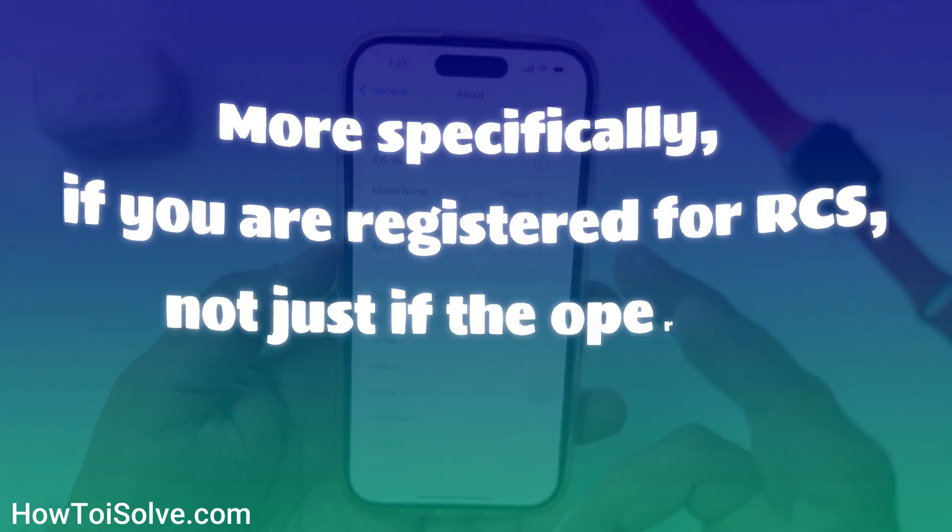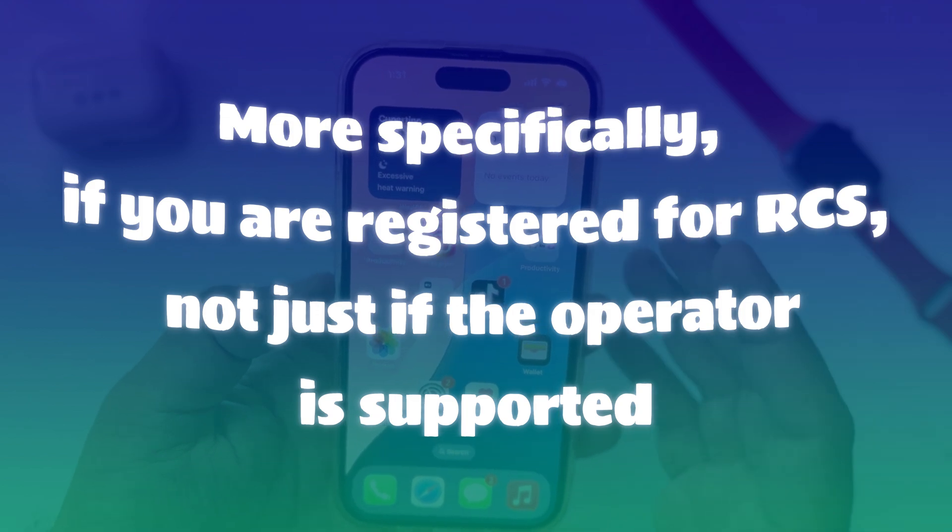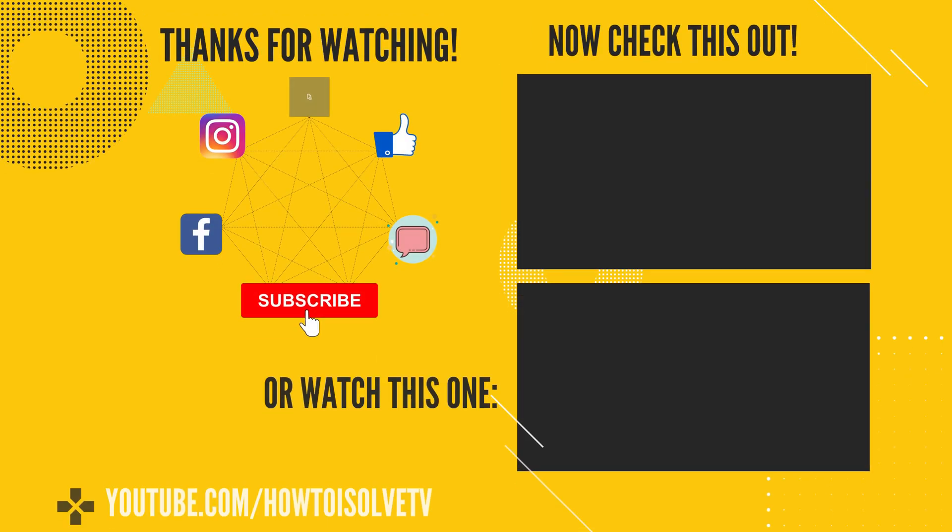More specifically, this applies if you are registered for RCS — not just if the operator is supported. So friends, I hope this video was helpful for you. Thanks for watching.